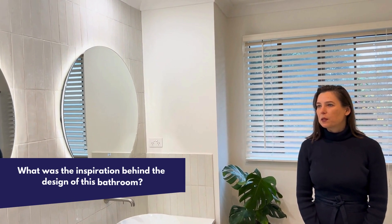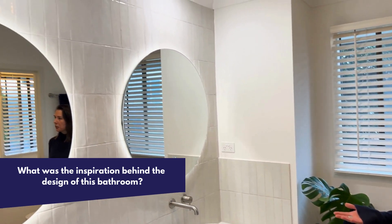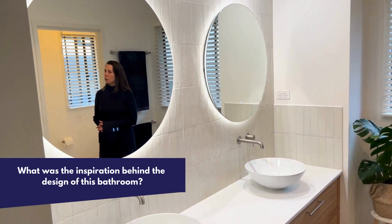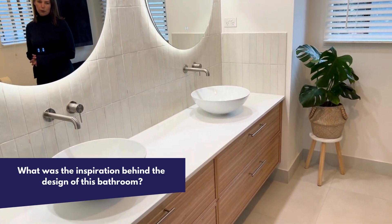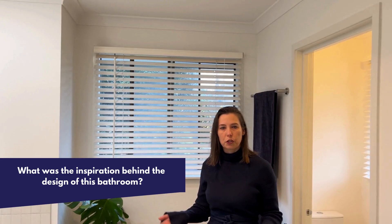The inspiration behind this bathroom — the client brief was to create a light, airy space that looks fresh, that won't date, that's timeless, and to use beautiful light colors and materials to give the whole bathroom a new, fresh look.